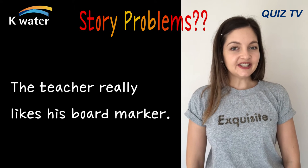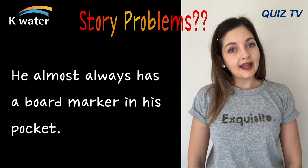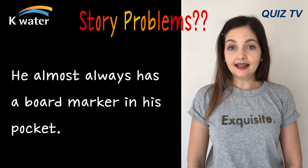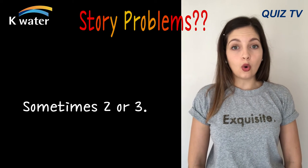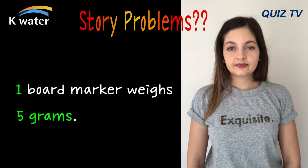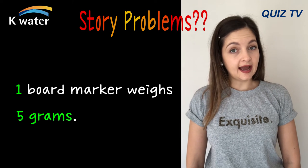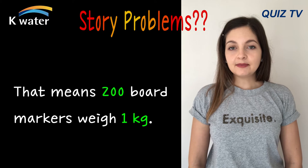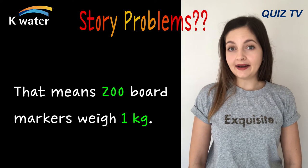The teacher really likes his board marker. He almost always has a board marker in his pocket, sometimes two or three. One board marker weighs five grams. That means that 200 board markers weigh one kilogram.